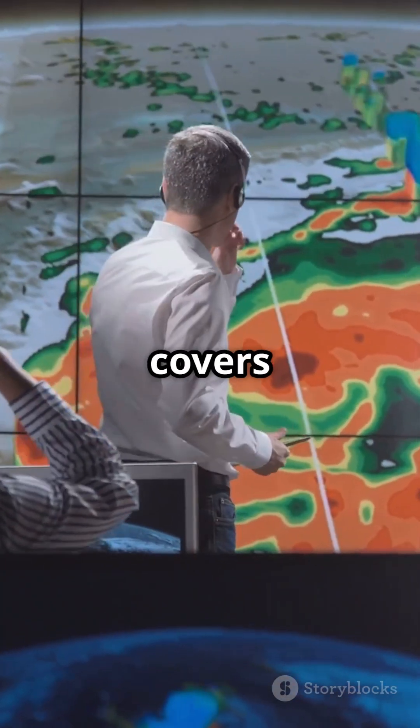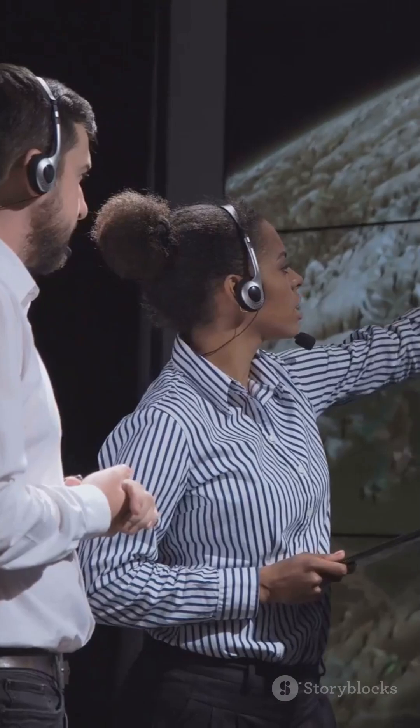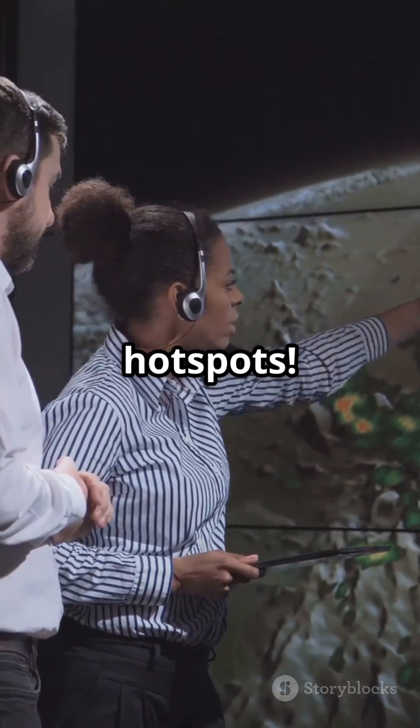Remote sensing covers massive areas, saves time and money, and gives us updates almost in real time. That's how satellites help us uncover and protect biodiversity hotspots.